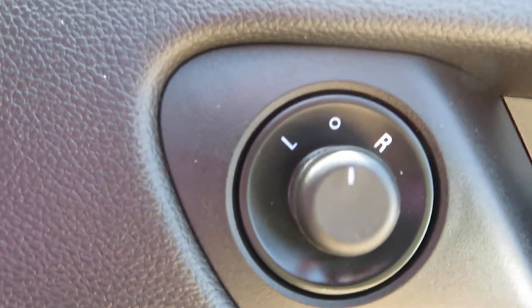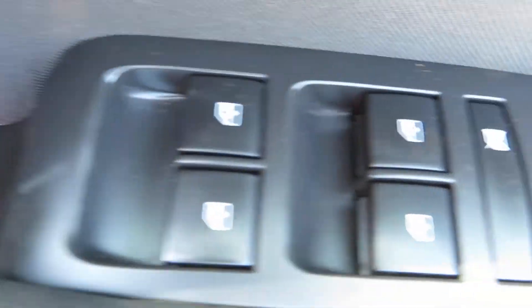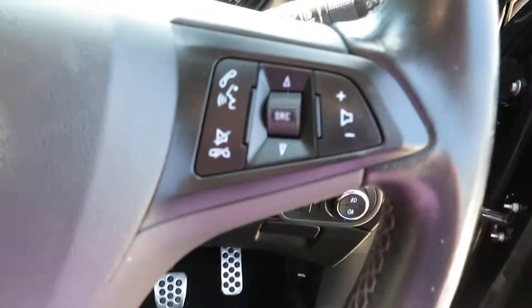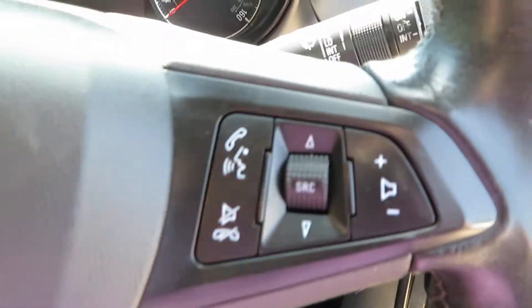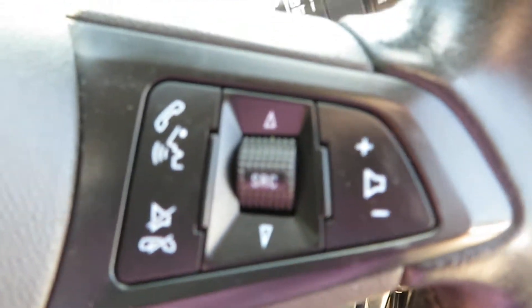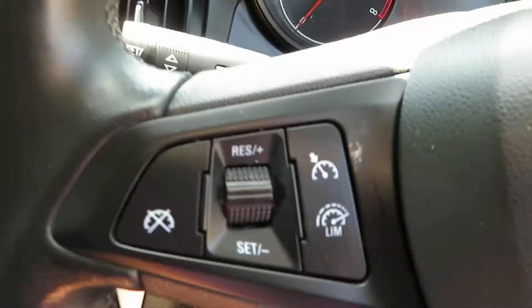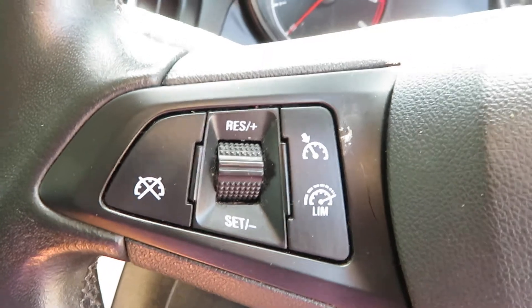On the door you've got electric mirrors, electric front and rear windows, and you can switch the back windows off to stop the children playing with them. You've got sports style pedals, and on the steering wheel on this side you've got your volume control and telephone answering, and on the other side you've got cruise control and speed limiter.